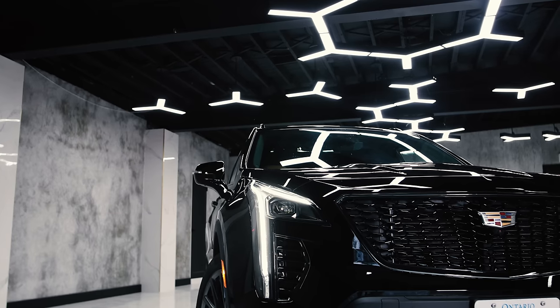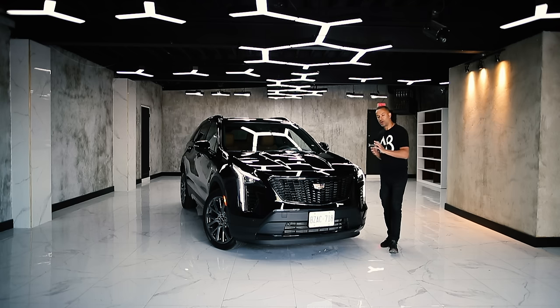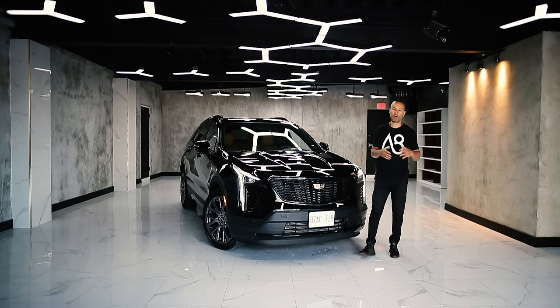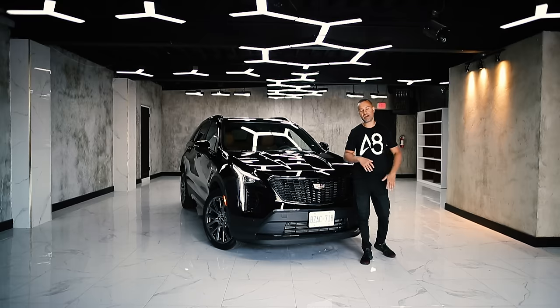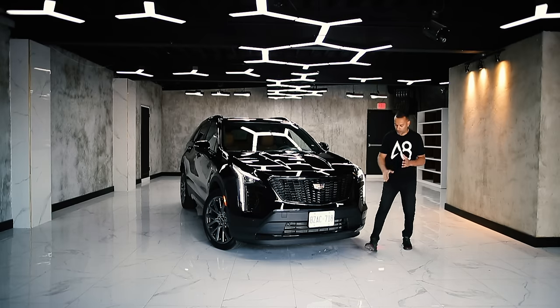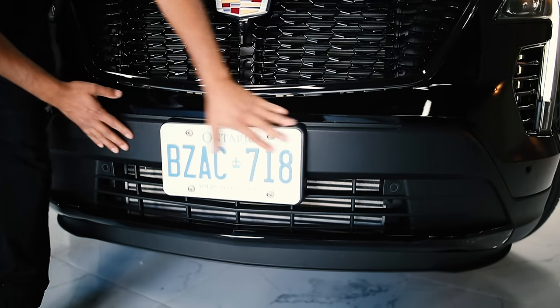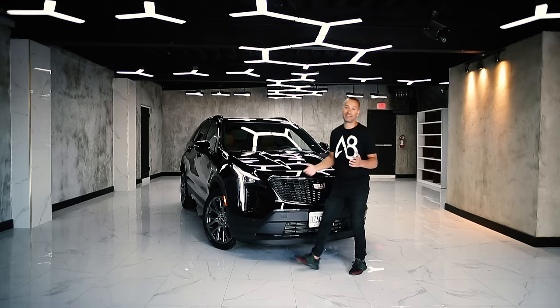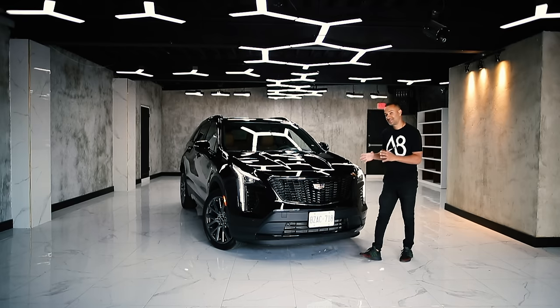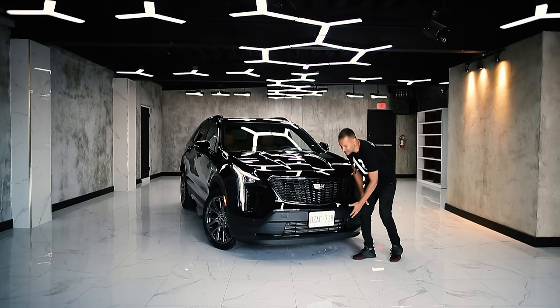This is the most equipped XT4 you can get in Canada. This thing is loaded from top to bottom with equipment including the full blackout package. It's got stop and go, lane keep, blind spot indicator, rear cross traffic — it's got everything you can name off. But why this cheap plastic? I get it, you might live in a city where it gets scratched up, but this is such a nice car. Please stop using this stuff. It's just crappy.